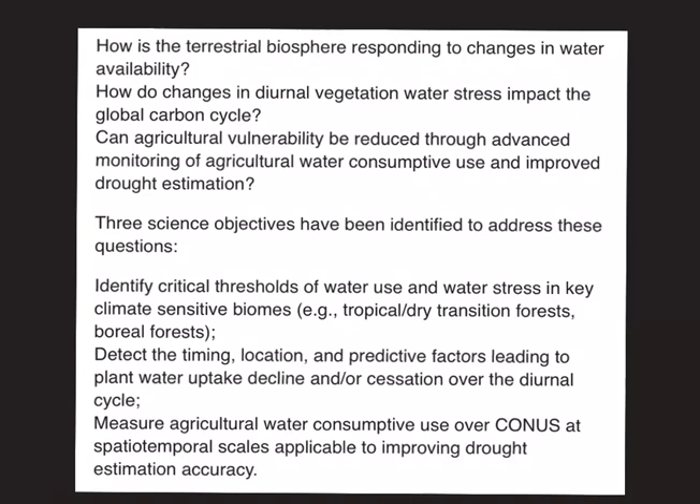The main scientific objectives of ECOSTRESS are to identify critical thresholds of water use and water stress in key climate-sensitive biomes — for example, tropical or dry transition forests or boreal forests — to detect the timing, location and predictive factors leading to plant water uptake decline, and to measure agricultural water consumptive use. These are some of the important NASA missions which might be helpful in your prelims. In future discussions, we shall take more such topics relevant for your UPSC 2020 preparation.